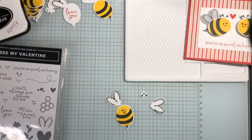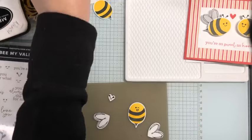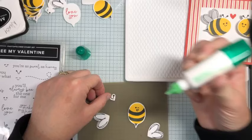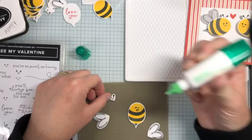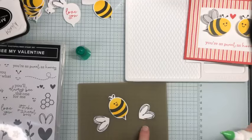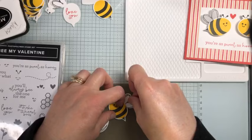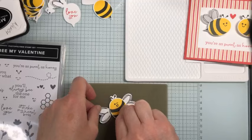Now it's time to build our bee. I'll bring in my silicone mat and grab my multi-purpose liquid glue. I'm going to put a little dot of glue at the base of that little heart and tuck the bee right on top. Then the same thing with the wings — little dots of glue at the base of those little heart shapes, lift this up and tuck each wing under.